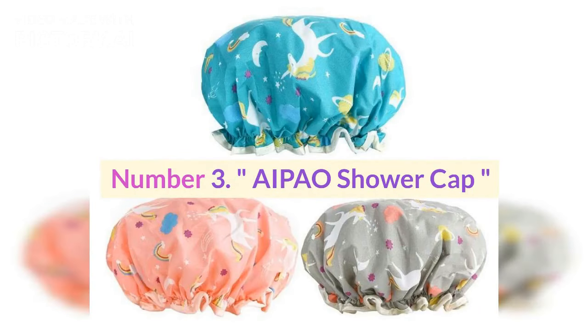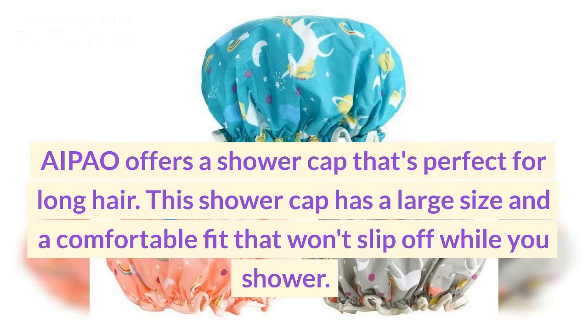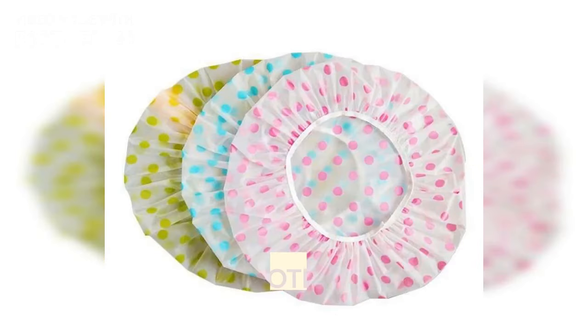Number three: Aipao shower cap. Aipao offers a shower cap that's perfect for long hair. This shower cap has a large size and a comfortable fit that won't slip off while you shower.